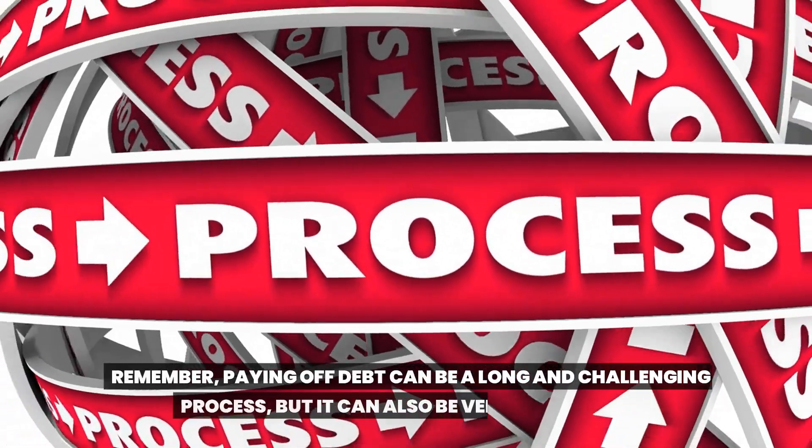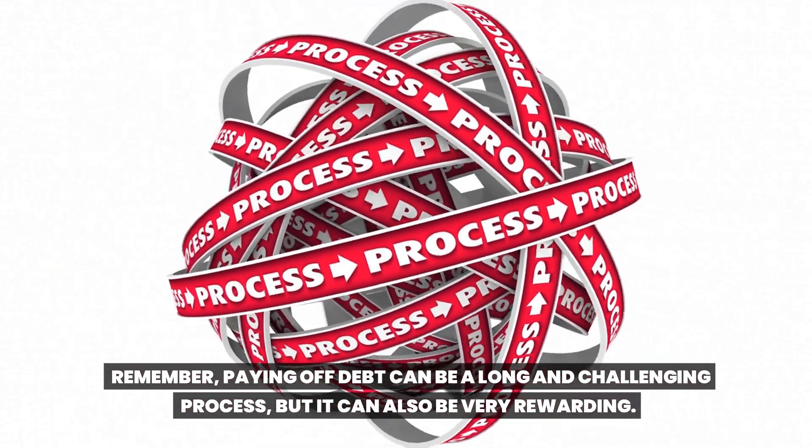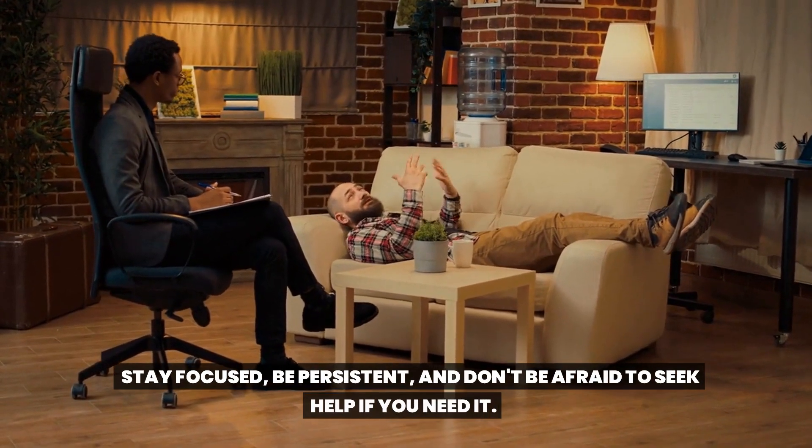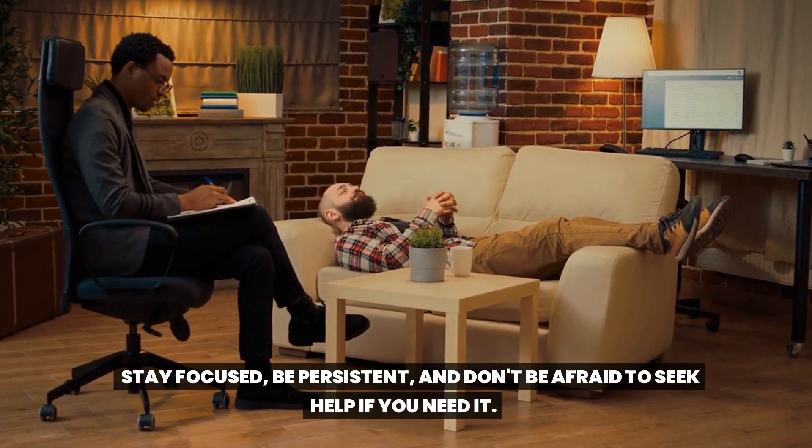Remember, paying off debt can be a long and challenging process, but it can also be very rewarding. Stay focused, be persistent, and don't be afraid to seek help if you need it.